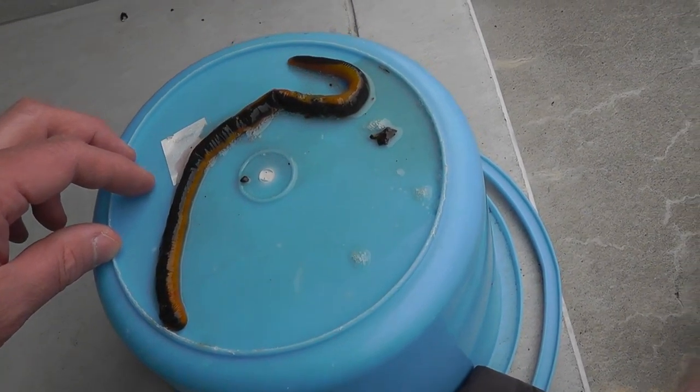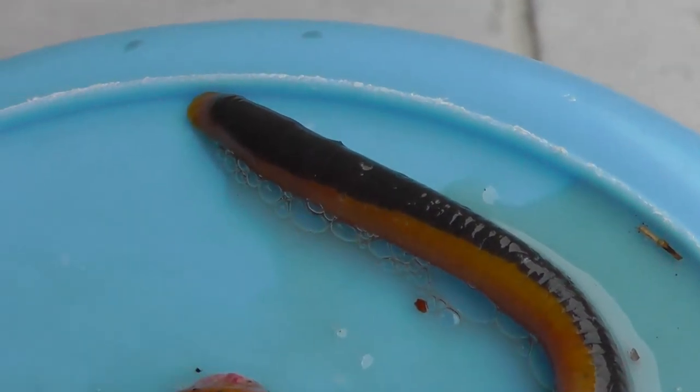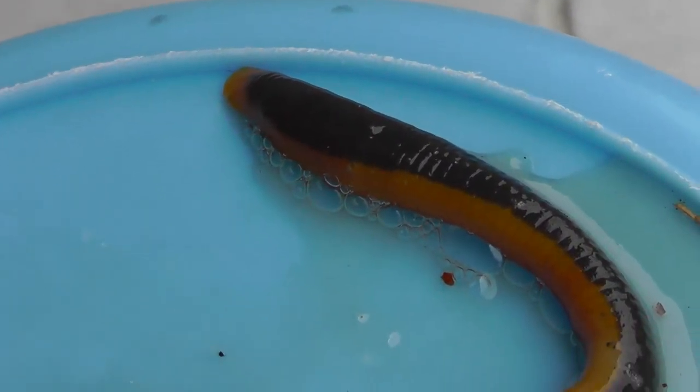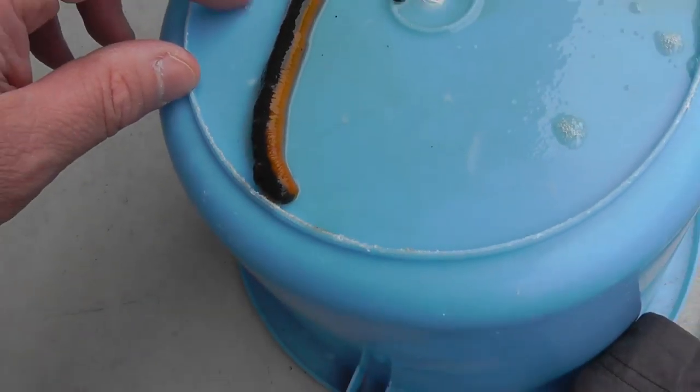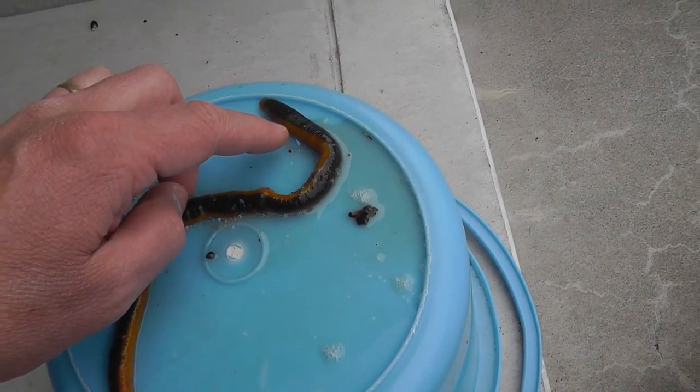It enjoys eating the Japan giant earthworm. It's coming to life a little bit there — look at that! This is the posterior section there. The mouth is on that side, and the anterior sucker is on this side. Leeches are annelid worms with all these segments.